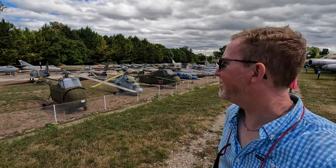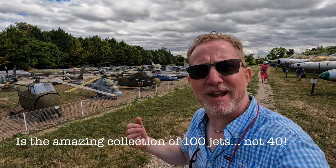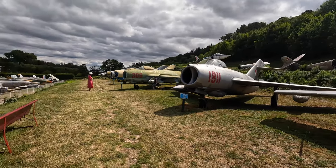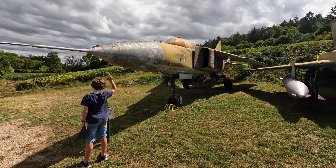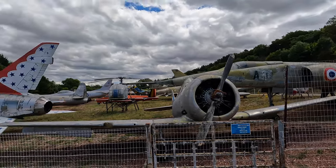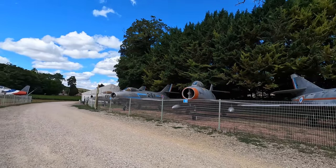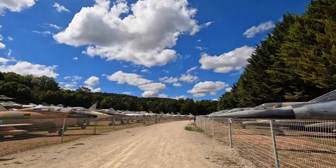Behind me there must be 40 or 50 different jets and helicopters — just bizarre, but a great day out. We seem to have a large collection of the Russian air force all lined up here. And now we also have a collection of fire engines.